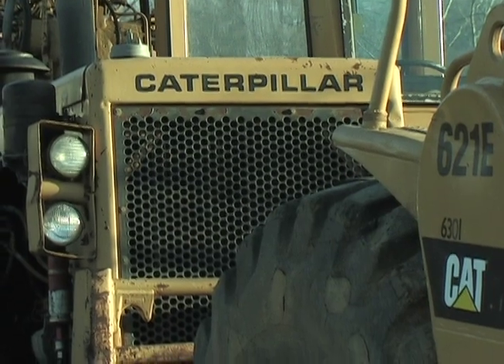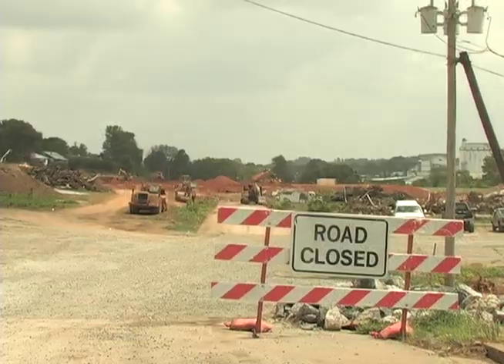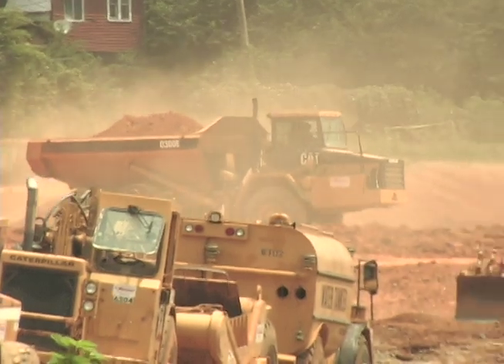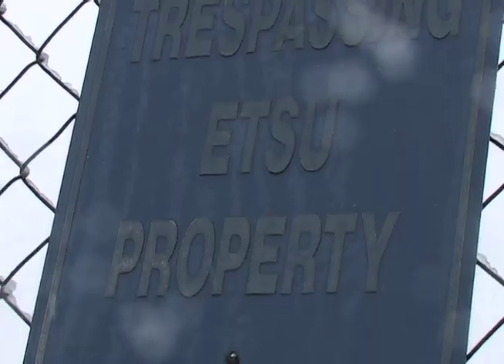In 2010, ETSU Athletics broke ground on the baseball complex just across West State of Franklin Road to the northeast of campus. By summer, with tons of dirt on the move, the project began to take shape. But rocks below the ground and an icy winter after that delayed completion until spring 2012.